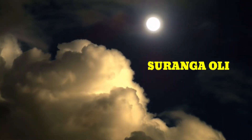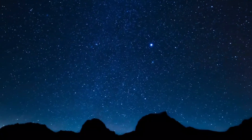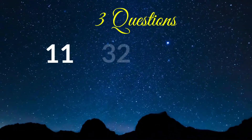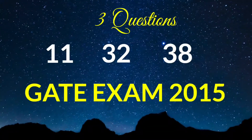Hi and welcome to Sorangavoli. Myself Yatra. In this video we are going to see three questions: question number 11, 32 and 38 from the GATE exam 2015.